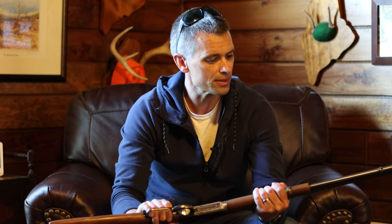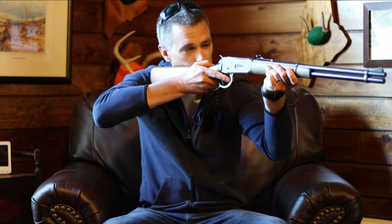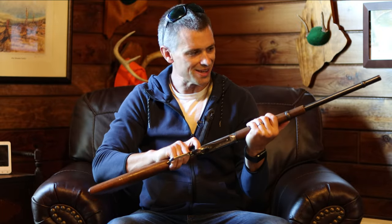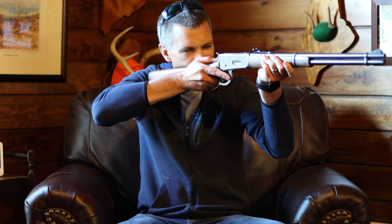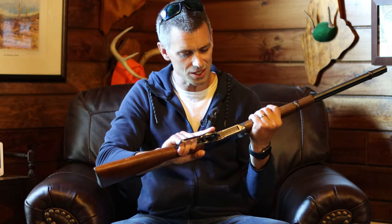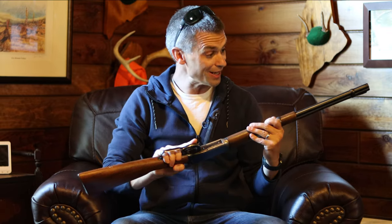When I pick this gun up, it's rugged, it shoulders really nicely, and the target acquisition is awesome. I feel like a gunslinger with this gun. It's just a really nice feeling gun — it shoulders phenomenally. This gun really brings me back.